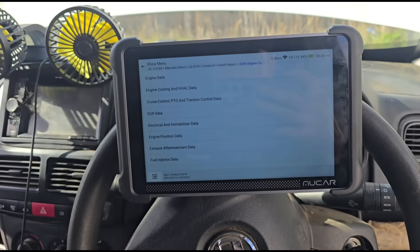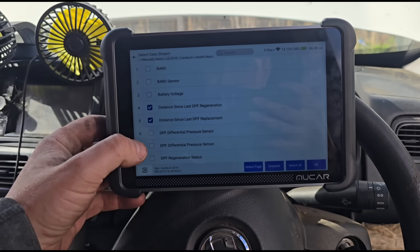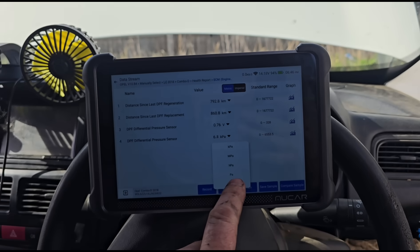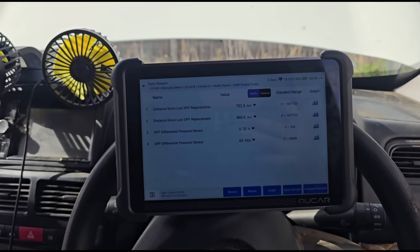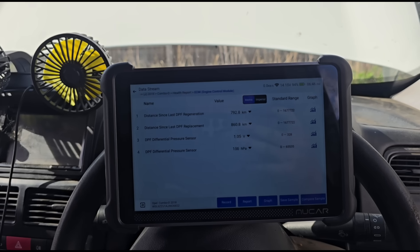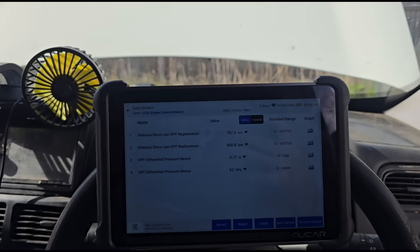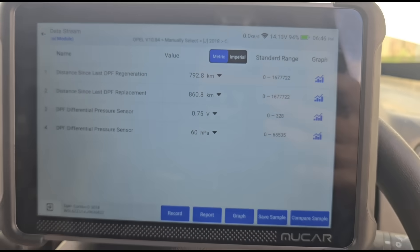So data stream — we need to look at the exhaust. Distances, region, DPF pressure sensor — let's see what we've got. That's a blocked DPF. We've got a pressure sensor that's working. Someone said it's had a new DPF 860 kilometres ago, then it hasn't regenerated since 792 kilometres. But we've got a very, very blocked DPF at 60 millibars of pressure.